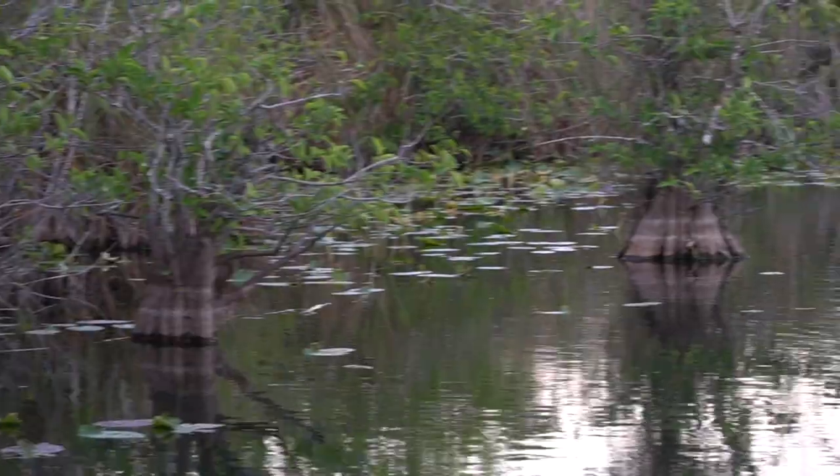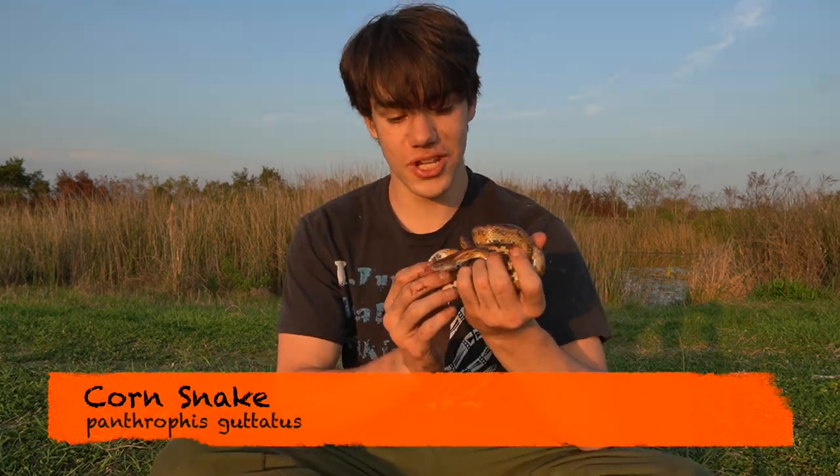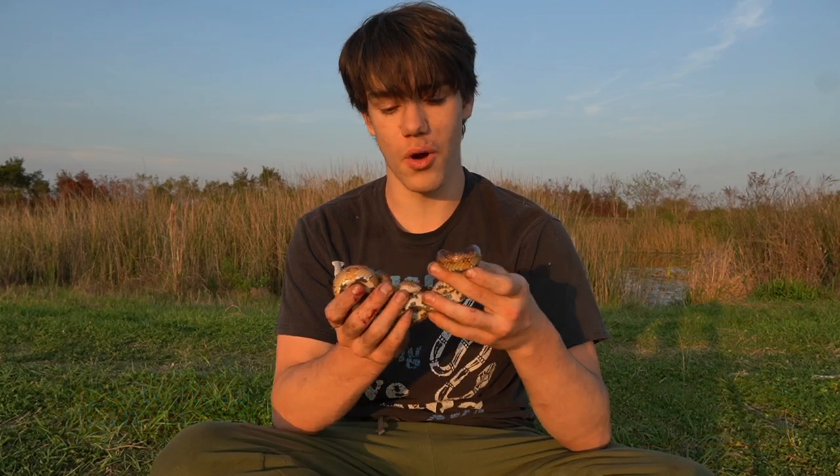Little did I expect that I'd find one of my most favorite snakes to ever interact with. I am very excited to show you this. This is a corn snake — this is the first time I've actually ever seen one in the wild.